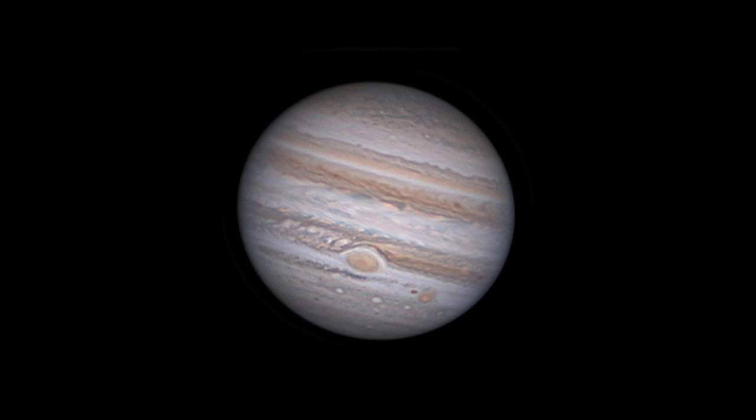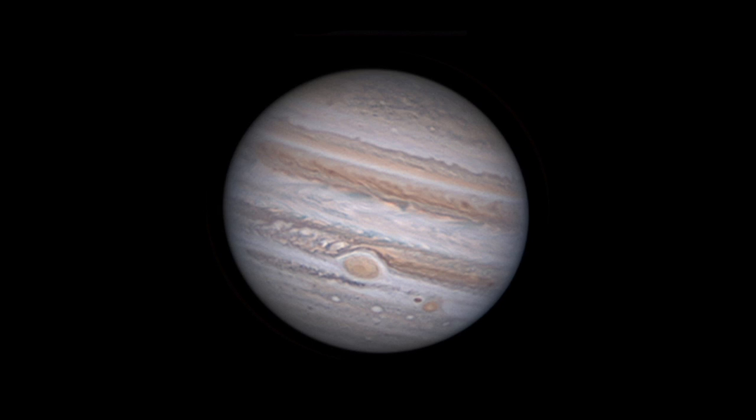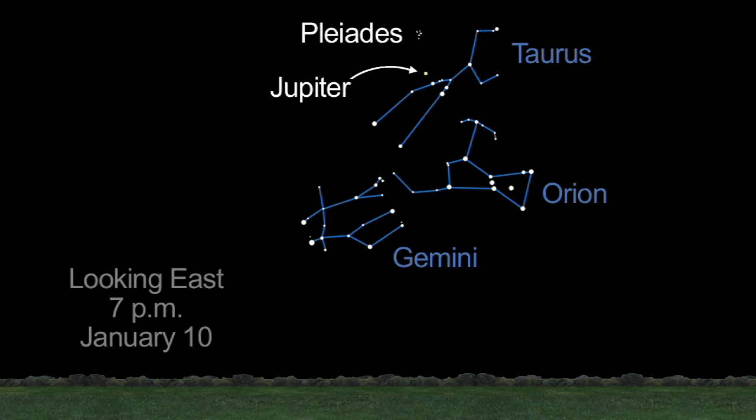Jupiter continues to reign supreme this month, so try to join a local star party to see its amazing details through a telescope. You won't need a telescope to see some close encounters of the Moon and Jupiter this month. In the early evening of January 10th, you'll find Jupiter below the Pleiades, halfway up in the eastern sky.